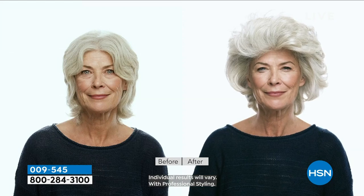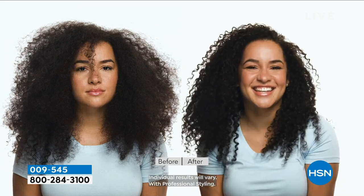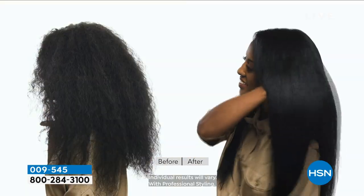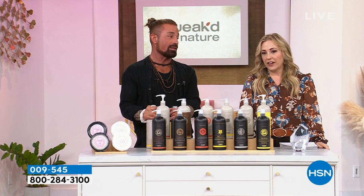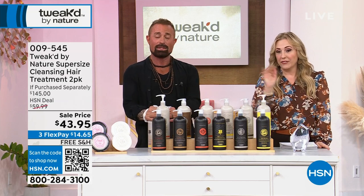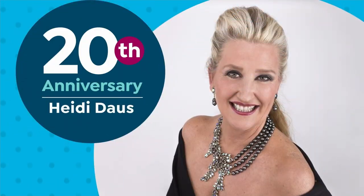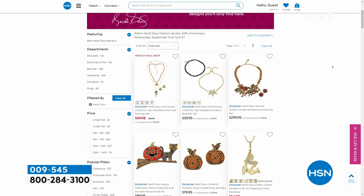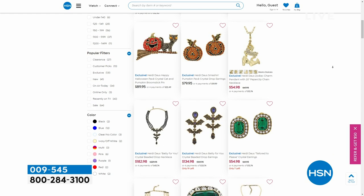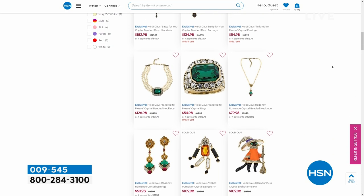I almost called it tulupa mania — I figured no one would get it right. But tulupia — you did get it right! Look at Amanda's hair from five years ago — half the amount. After five years, that's what you can expect. And a 20th anniversary shoutout to Heidi Doss and her gorgeous sparkly jewelry — check it out on hsn.com.